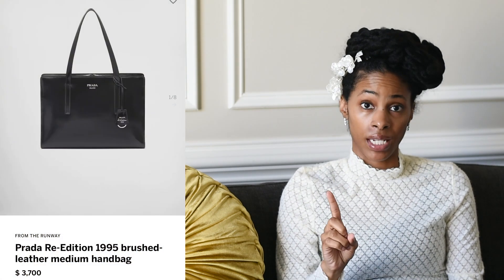Number twelve is the Prada Re-Edition 1995. The RealReal noted that since coming out of the pandemic and people returning to work, there's been an uptake in work totes. This was re-debuted in 2022. The medium size on the website is currently three thousand seven hundred dollars. On Vestiaire Collective, a red one is two thousand six hundred ninety dollars, and the black one — more suitable for work — is two thousand nine hundred ninety-nine dollars.